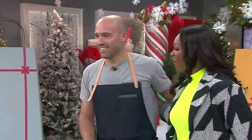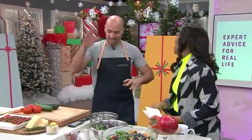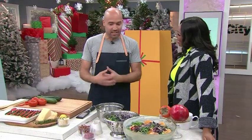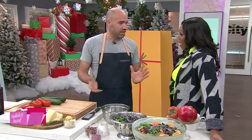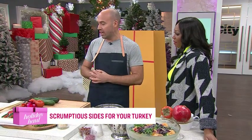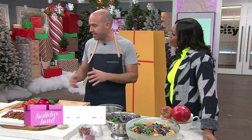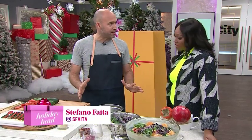It looks absolutely delicious, but every turkey needs a great sidekick, and here with his three perfect picks is Chef Stefano Faito. Every turkey needs some really good sides. Lots of sides. Sometimes we have trouble thinking of what we're going to serve with our turkey, so I'm trying to make it easy for everybody this year.